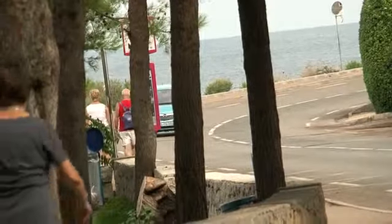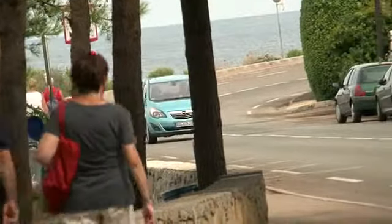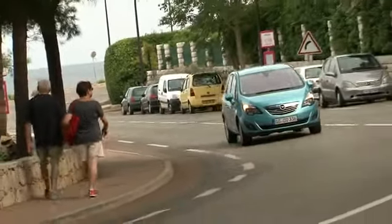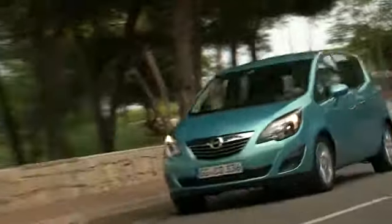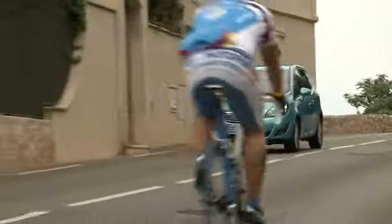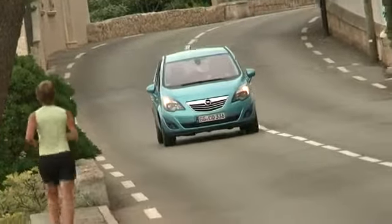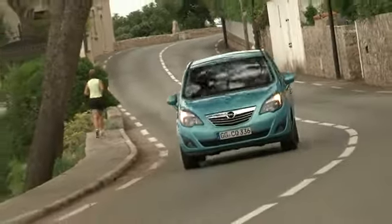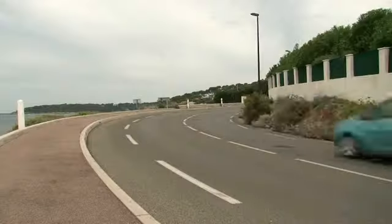In 2003, Opel literally struck it rich with the Meriva. The Mini MPV based on the Corsa C combined the great attributes of a minivan with a 4-meter long little urban car. Since June, the second generation Meriva has been spicing up the successful recipe with some refined ingredients: more interior space, more flexibility, more drive comfort.